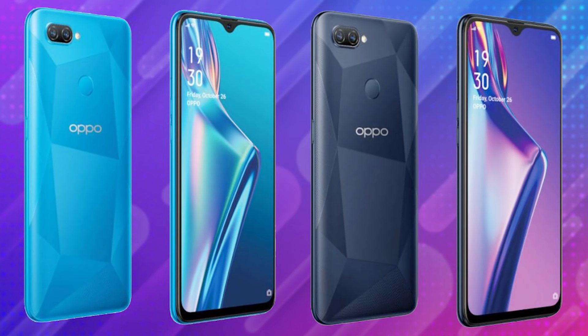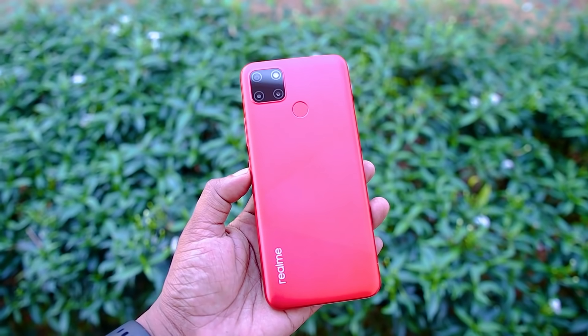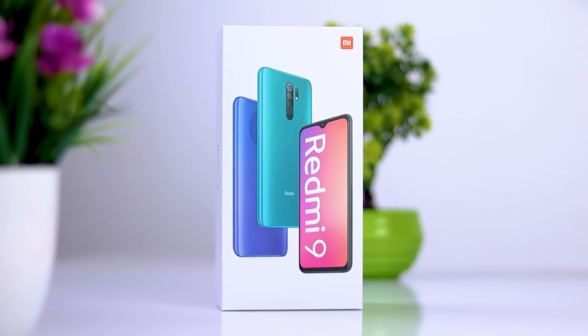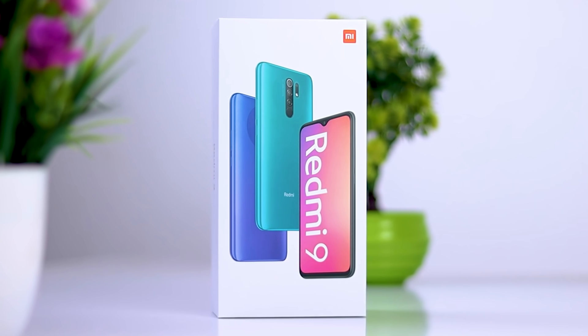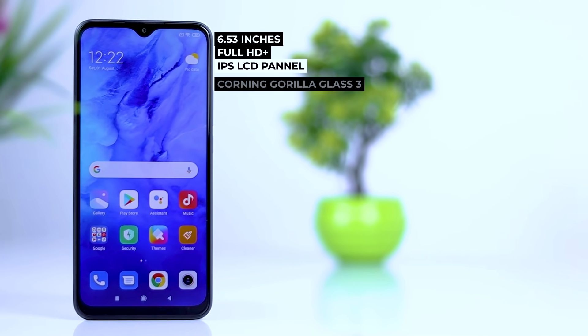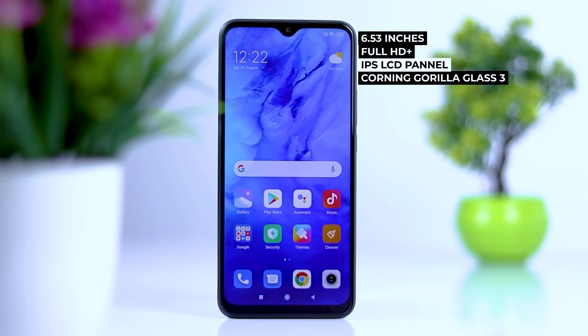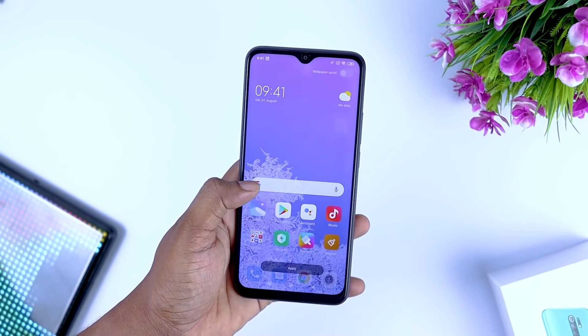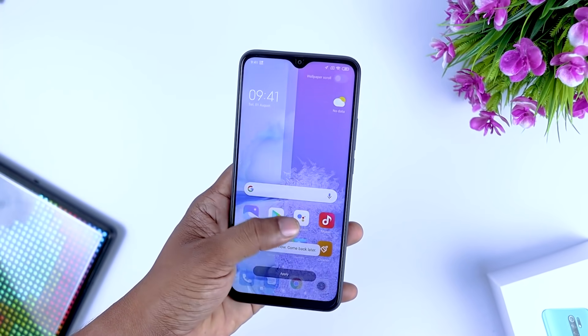In the price range of the Oppo A12, if you are looking at the Redmi 9, you can use that price range. The Redmi 9 also offers a good battery. If you have a signal on the Redmi Note, you'll see a lot from the display as well.